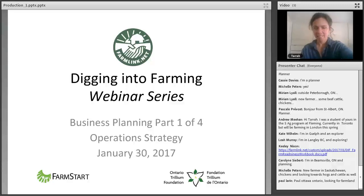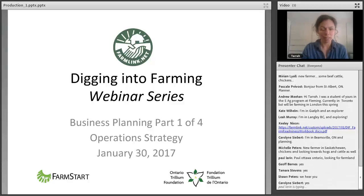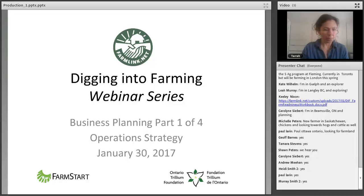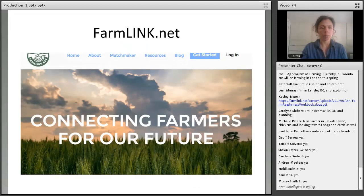Welcome everybody, thanks for joining us. I'm going to go pretty quickly — there's a lot in this slide deck. This is a one-hour talk about production. The goal of these webinars is basically to expose you to the FarmLink website, give you a sense of what's available there to assist you in your exploring or planning process. The things I touch on today will act as catalysts as you move forward in your own exploration or planning. We will definitely visit the FarmLink website a couple times during this talk.